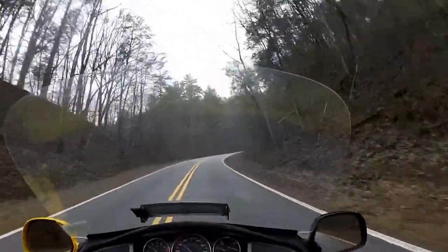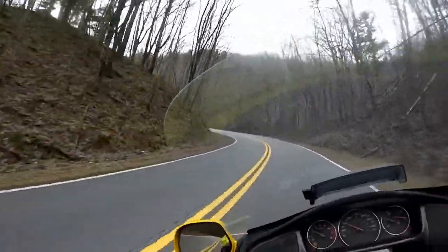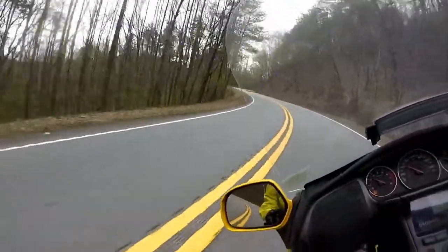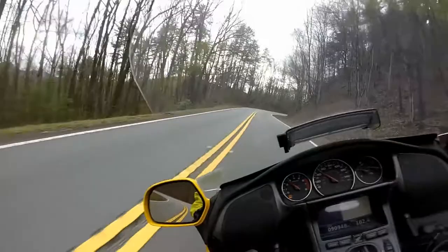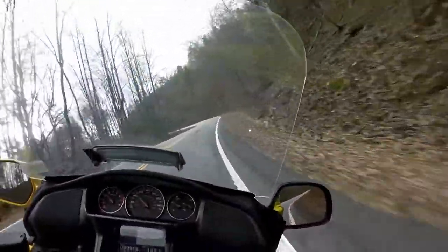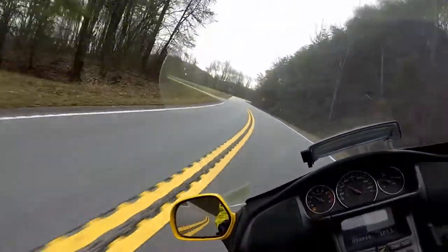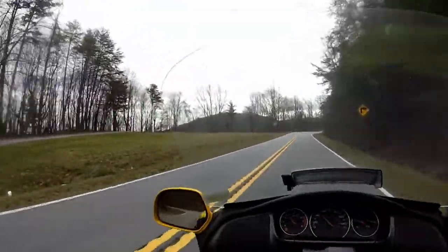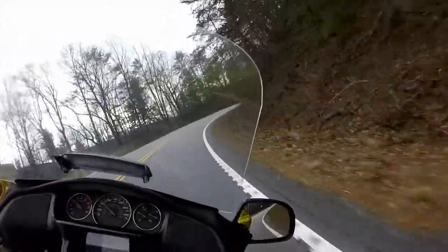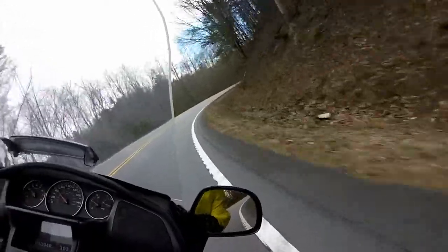My speed is a little low on it for my liking, but that's okay. It's kind of like the Blue Ridge Parkway — it's got some good turnoffs for you.